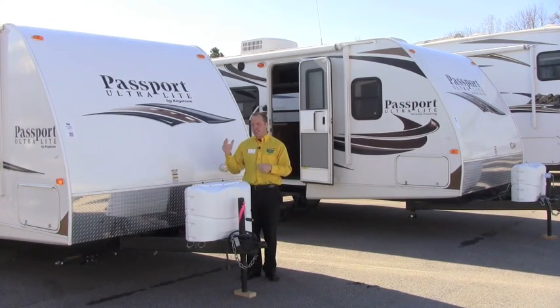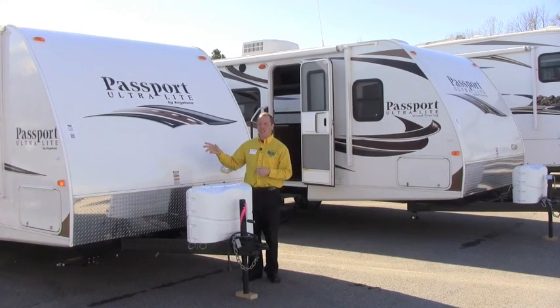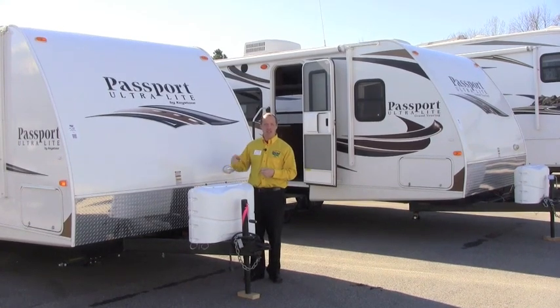We're going to have Randy come in and tell us why the Passport and how they make it so light. A lot of brands out there shorten the walls and shorten the ceilings on their ultralights — that's how they save the weight. You're going to see here on the Passport brand how they use better quality building components to keep the weight down.